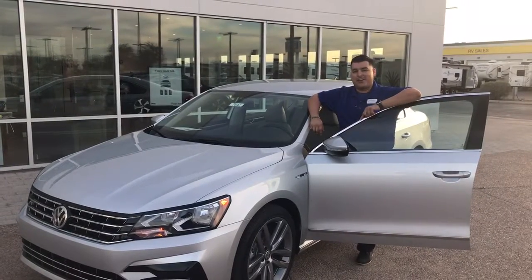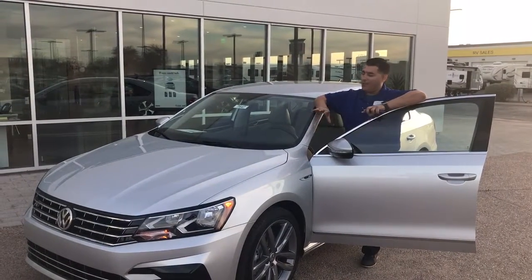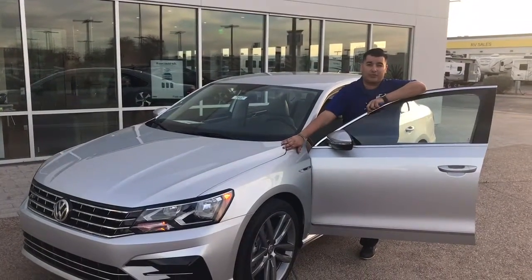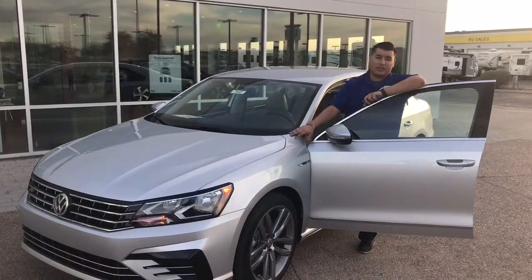Hey Pat, this is Edgar, Sales Manager here at Larry Miller Volkswagen. I wanted to come out and actually show you the car that you inquired about, which is that Reflex Silver exterior and it has that Moonrock interior as well.